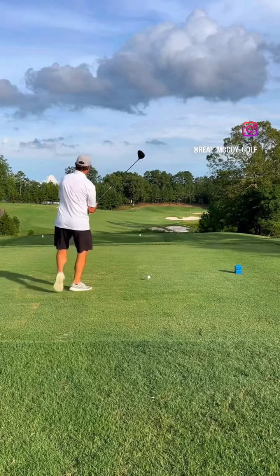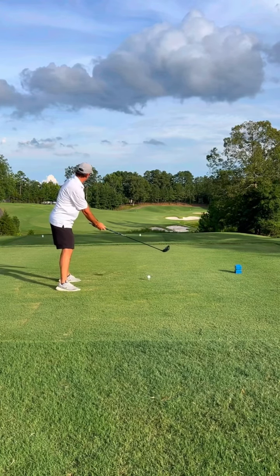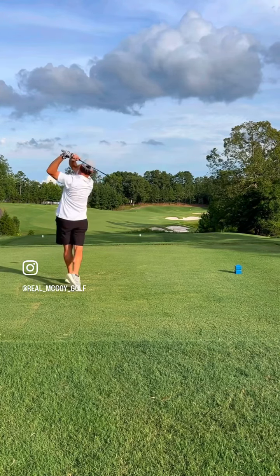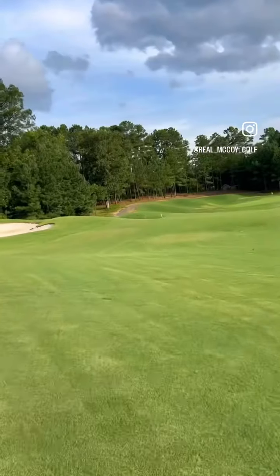Welcome back to play a hole with Real McCoy Golf. This is a 334 yard par four, playing from the blues. Hit a big time left to right cut here and ended up good.